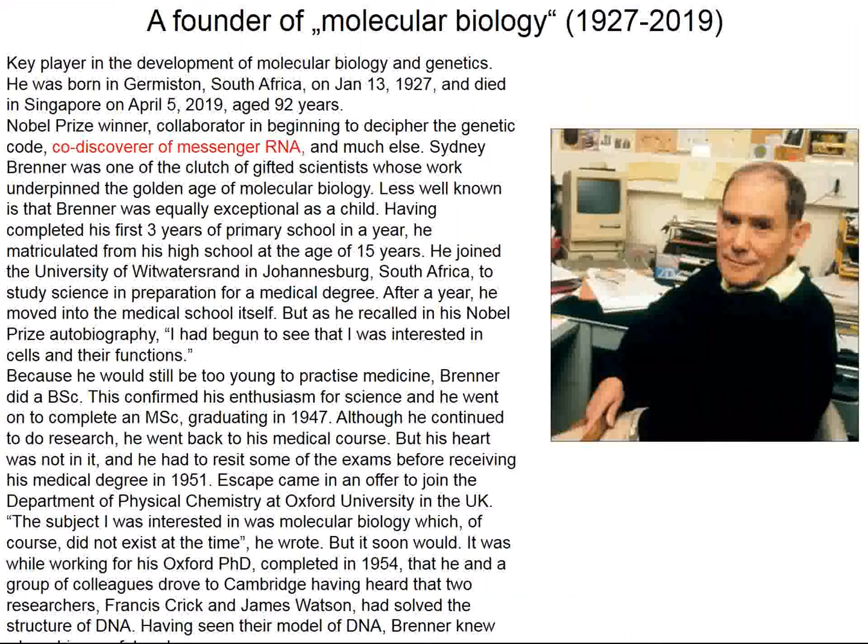Sidney Brenner has died. He was a child prodigy who finished school at 15 and completed medical school at 19, but no hospital would hire him due to his age. He went on to earn a PhD in basic science. He was a co-discoverer of messenger RNA and developed the C. elegans worm model, which has made a major difference in the study of simpler organisms' genomes — highly relevant to our own. He died at age 92.